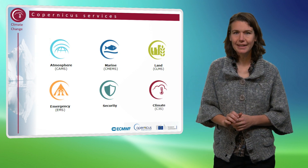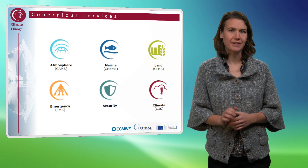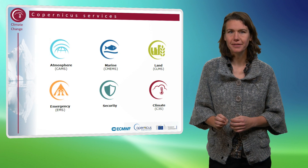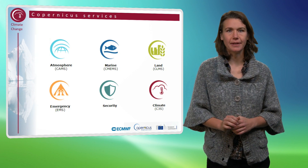And finally, the Copernicus Climate Change Service responds to environmental and social challenges associated with human-induced climate changes, by giving access to information for monitoring and predicting climate change to support adaptation and mitigation.